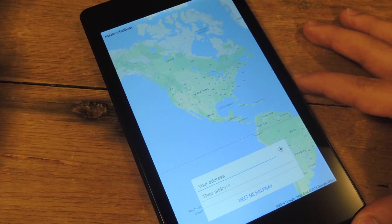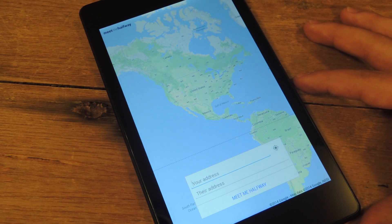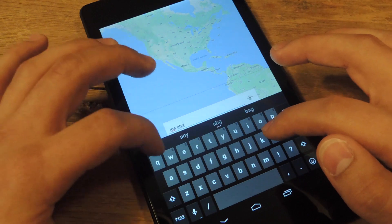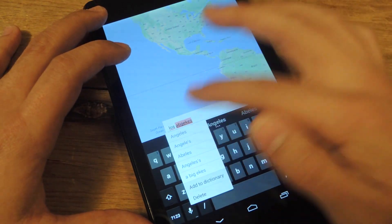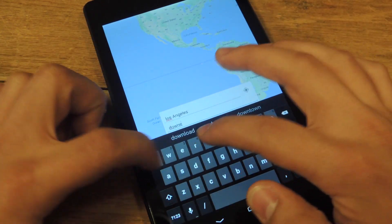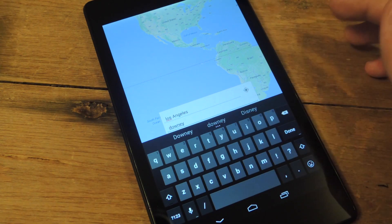It's straightforward. Since it's in beta, all you can do is put in two addresses — yours and the other destination — and determine where exactly halfway is. Let's go ahead and type in Los Angeles, which I spelled wrong, and let's put Downey. You can put exact addresses, you can put states, you can put cities.